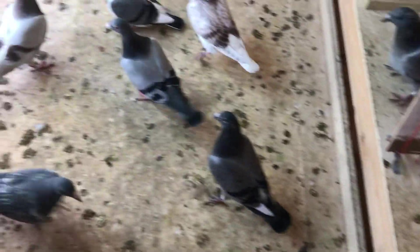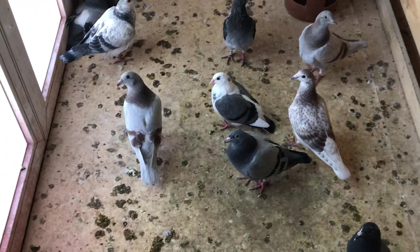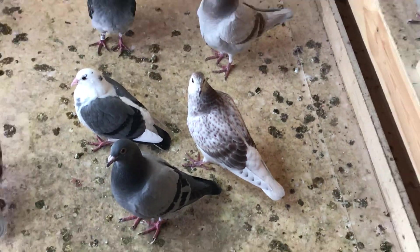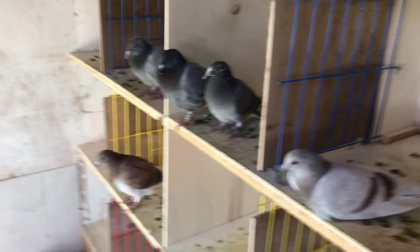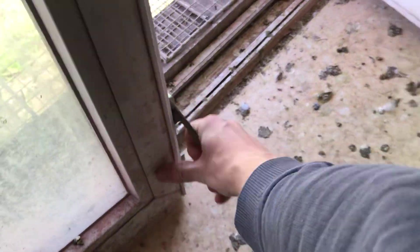Let's take a look at the second round young birds. There's one squeaker — I think it's that one. They seem to be enjoying themselves. We're gonna open up their aviary so they can enjoy the sun, even though it's quite cool.